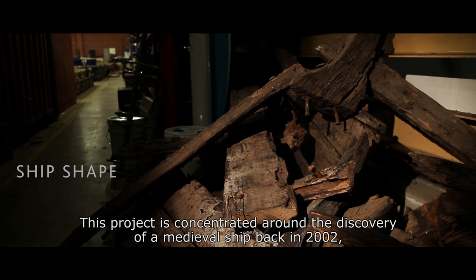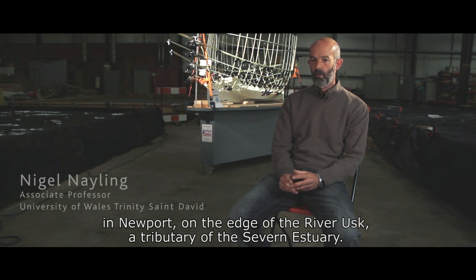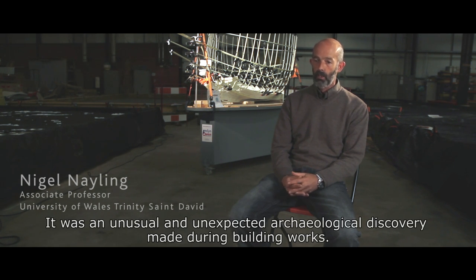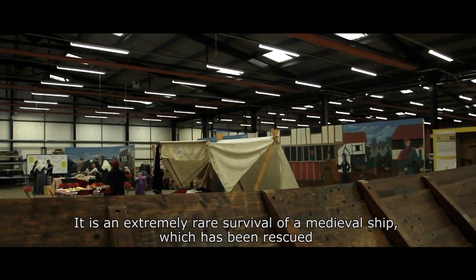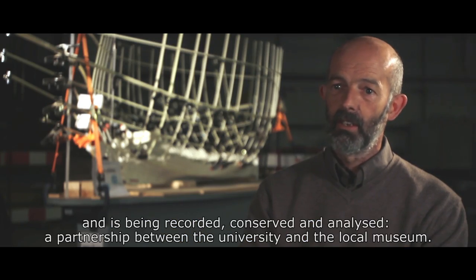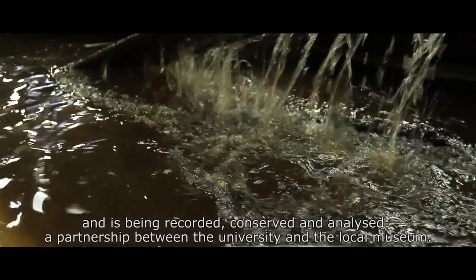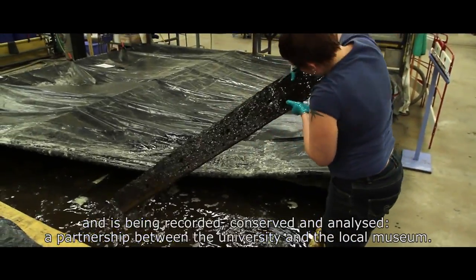This project is concentrated around the discovery of a medieval ship back in 2002 here in Newport on the edge of the River Usk, a tributary of the Severn Estuary. An unusual and unexpected archaeological discovery made during building works, this extremely rare survival of the medieval ship has been rescued and is being recorded, conserved and analyzed — a partnership between the University and the local museum.